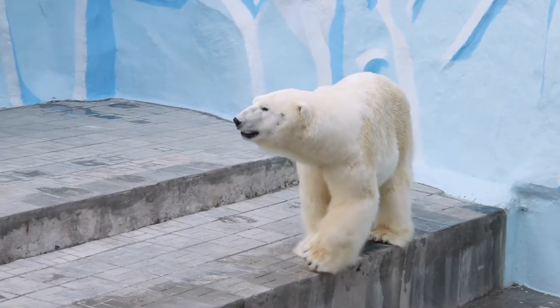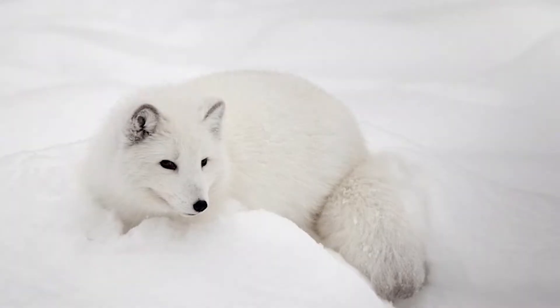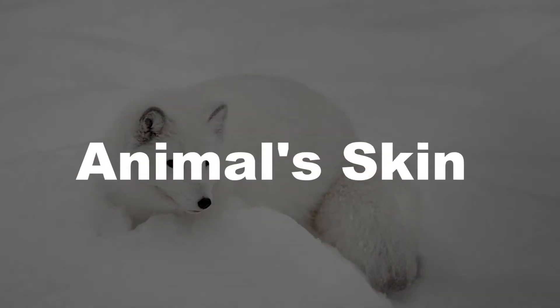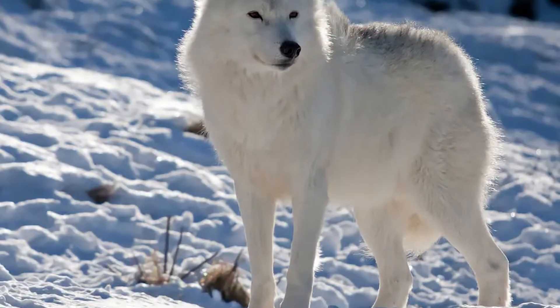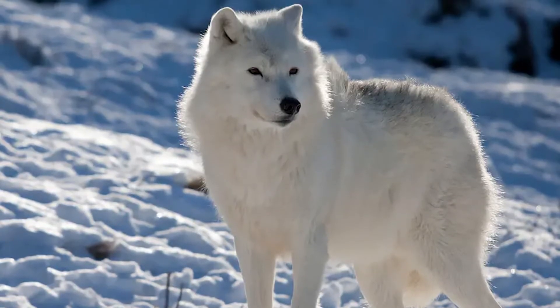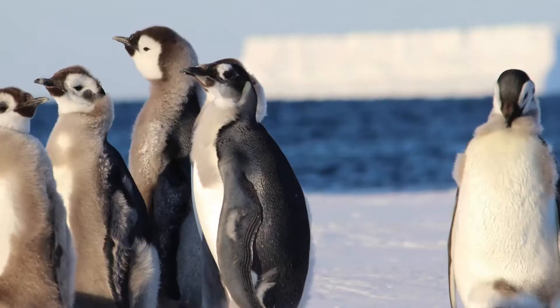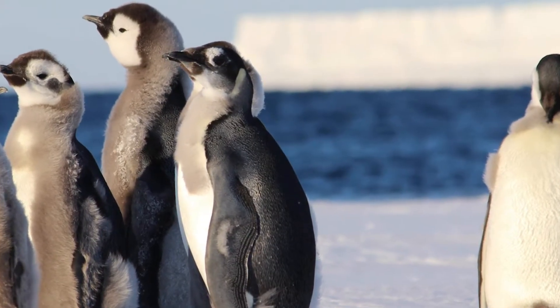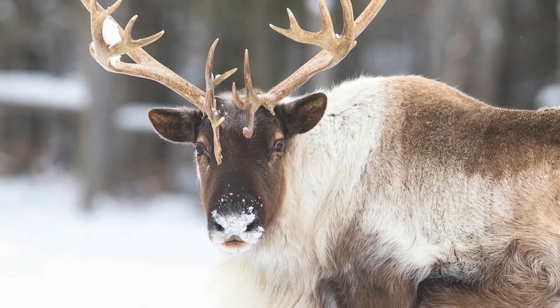The dense fur or hair of animals also acts as a protective barrier against moisture. It prevents direct contact between the animal's skin and the icy environment, reducing heat loss and protecting the skin from freezing. Additionally, thick fur provided camouflage, allowing animals to blend into their snowy or icy surroundings — helping them evade predators or ambush prey more effectively.